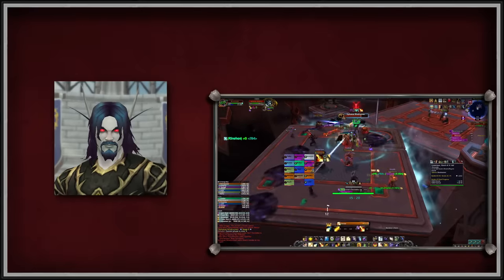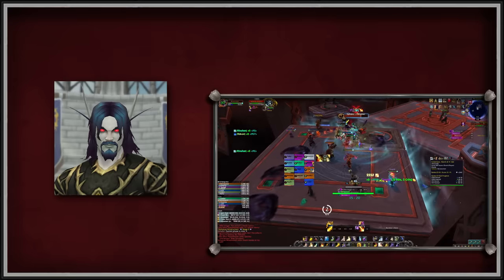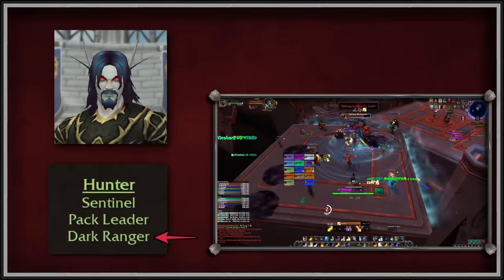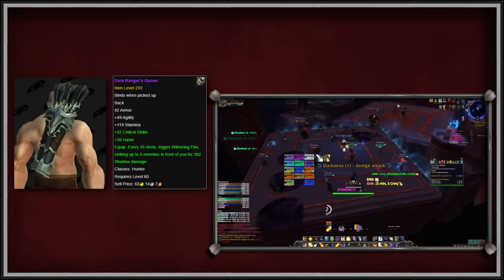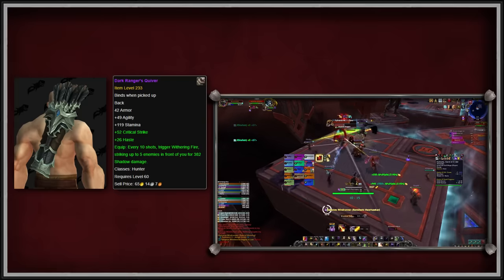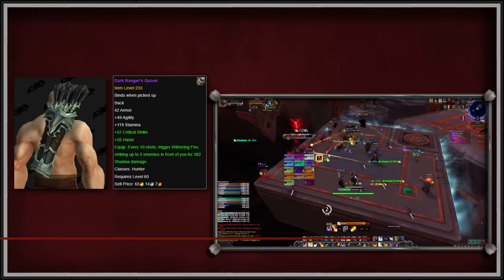Dark Rangers have long been speculated to appear in the game as a class or spec, and are now going to come in the new form of a Hunter Hero spec in the War Within expansion. However, since the Dark Ranger's Quiver only drops for Hunters, and fewer Hunters want it for their Dark Ranger purposes, this item is only number 10 on this list.